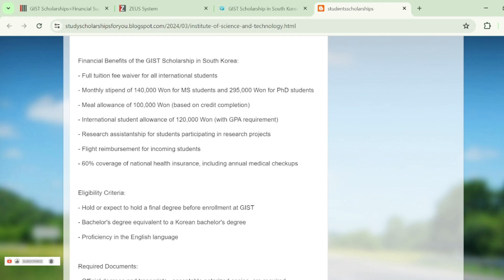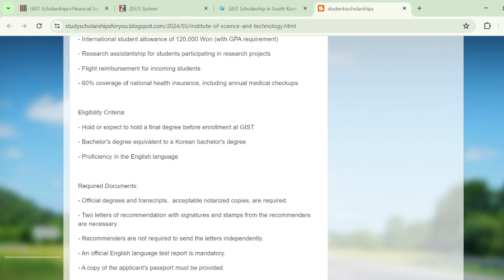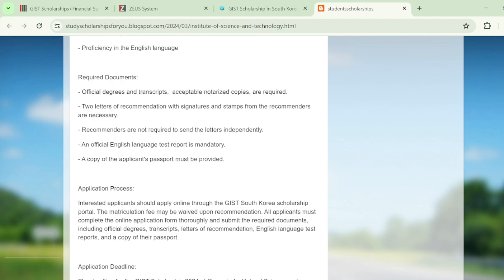60% of your national health insurance will be covered in this scholarship, including annual medical checkups. This is an amazing opportunity. Regarding the eligibility criteria, you should have a minimum of a bachelor's degree for enrollment in this university, and you should also have an English proficiency certificate.